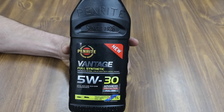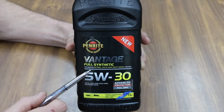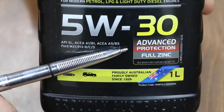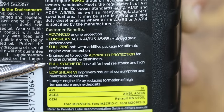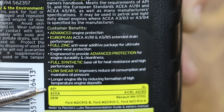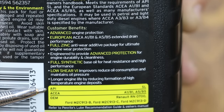A big thank you to Anton and Brandon for sending me the oil. The Penrite Vantage is a full synthetic for modern petrol, LPG, and light-duty diesel engines. It offers advanced protection including full zinc. This Australian brand is family owned and has been around since 1926. It claims to have a full synthetic base oil for heat resistance and high performance. All the other brands we're testing are API SN or SN Plus — this one is only API SL.